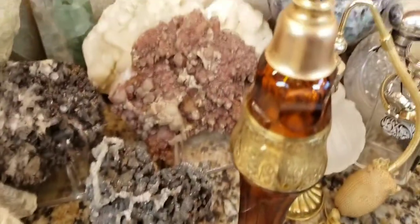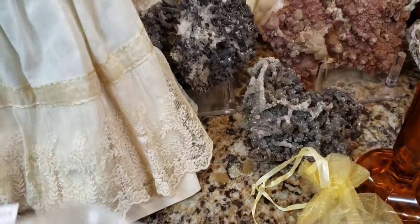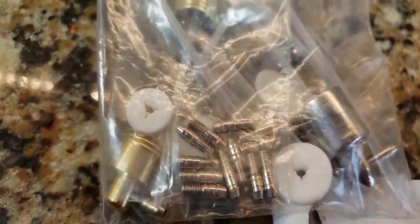That was really nice of her, she didn't have to do that. So let's see what's in here now. Let's hope we can find a connector piece for this. She said she threw some of this in here. Wow. Oh my goodness. That was really nice of her.